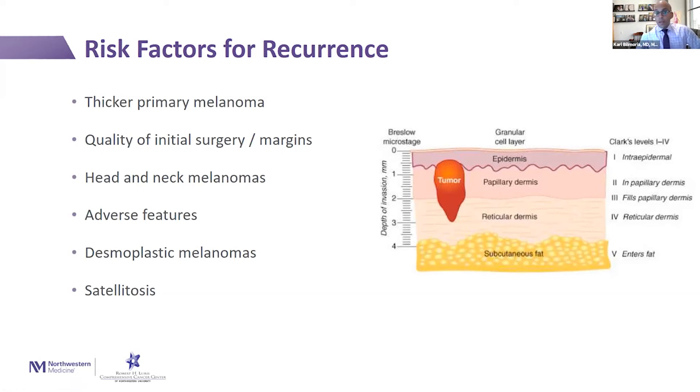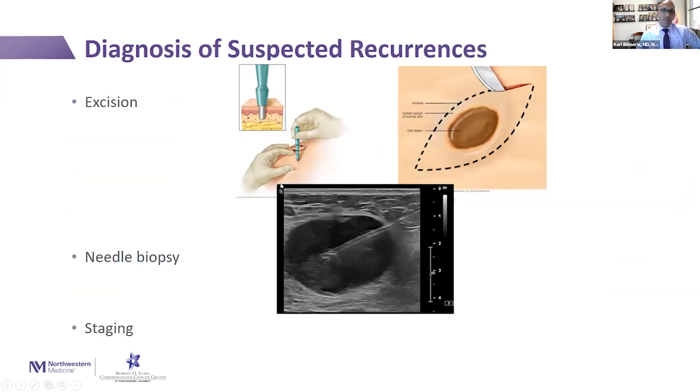Head and neck melanomas are more likely to recur, and so are melanomas that have adverse features — when we look at them under the microscope we can see certain things that suggest they're more aggressive. Desmoplastic melanomas are a subtype that are relatively infrequent but do recur more frequently. And if there are small spots on the side of your melanoma called satellitosis, those also carry a higher risk factor for recurrence.